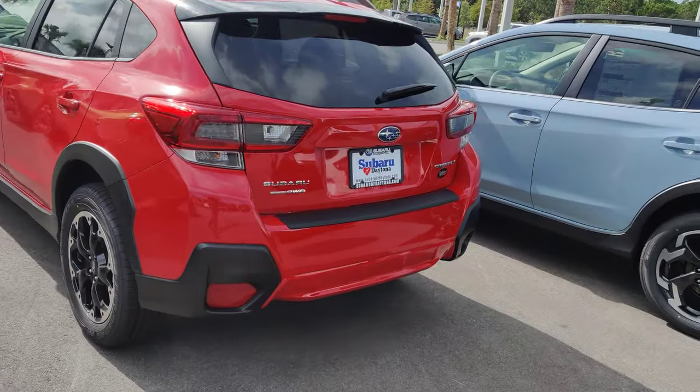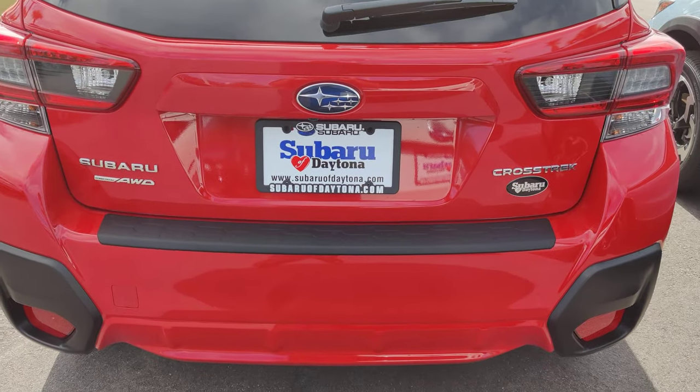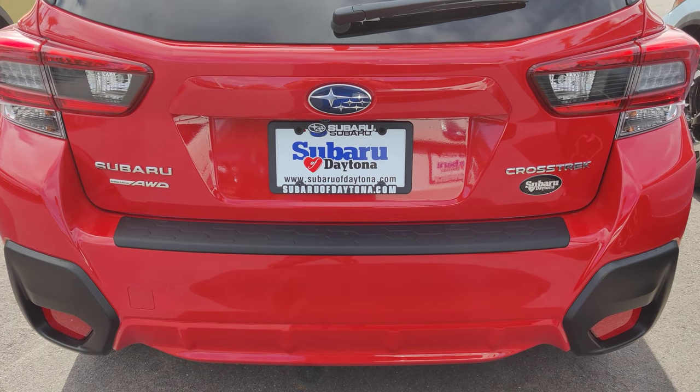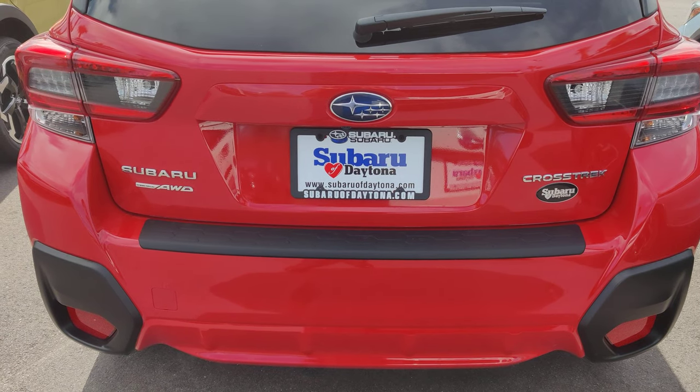I would love to answer any questions you have about this vehicle, so please feel free to give me a call. My office line is 386-236-4030. Again, it's Austin over at Subaru of Daytona. Thank you very much and have a great day.